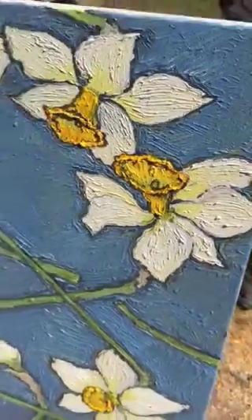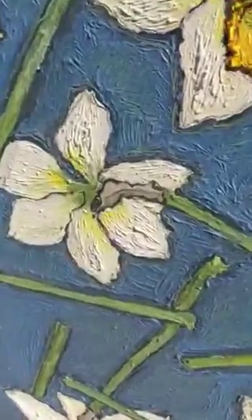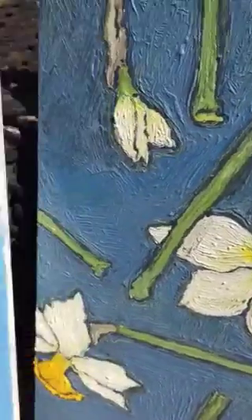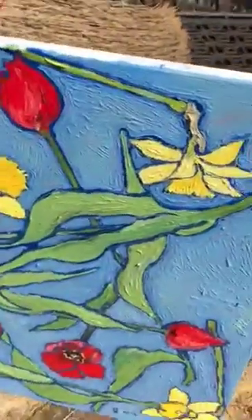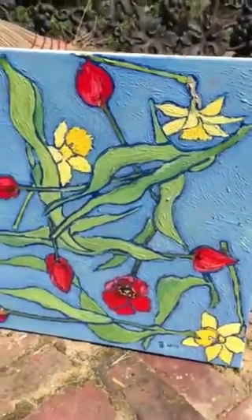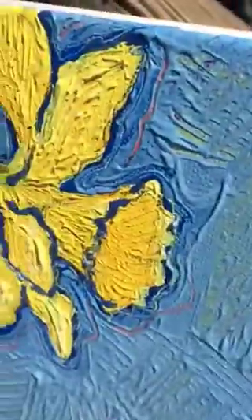I paint these in layers and people sometimes ask me if I build the texture up with something underneath — no, this is all oil paint. The same goes for these tulips and little daffodils. I love these little miniature daffodils and I give them these blue outlines because for me it's something special.